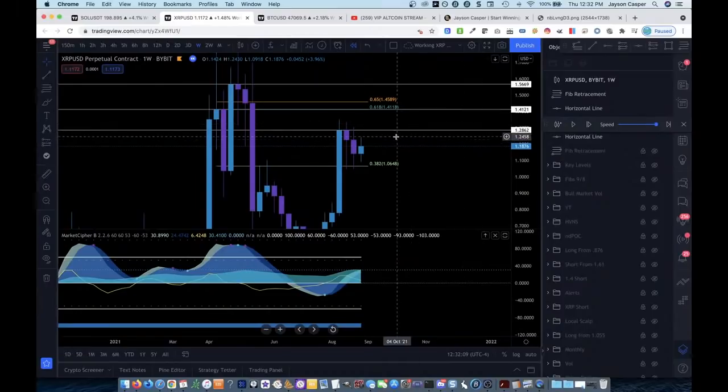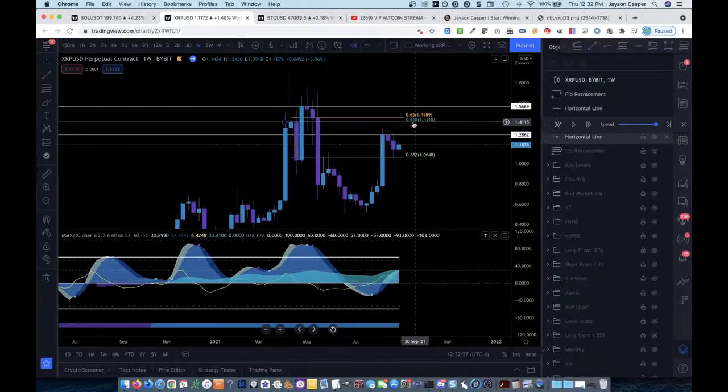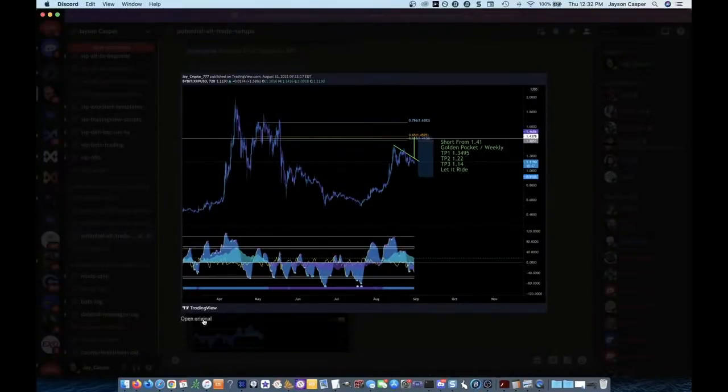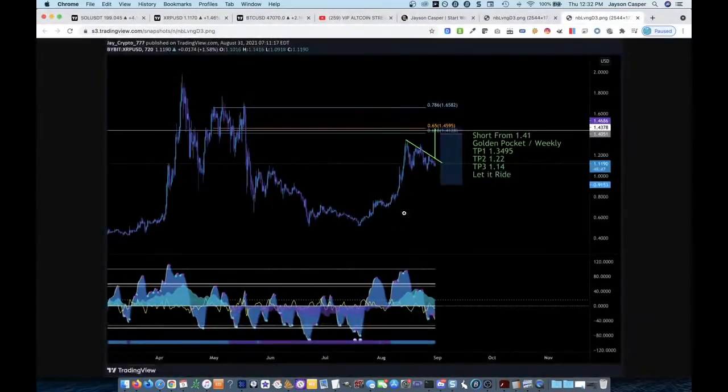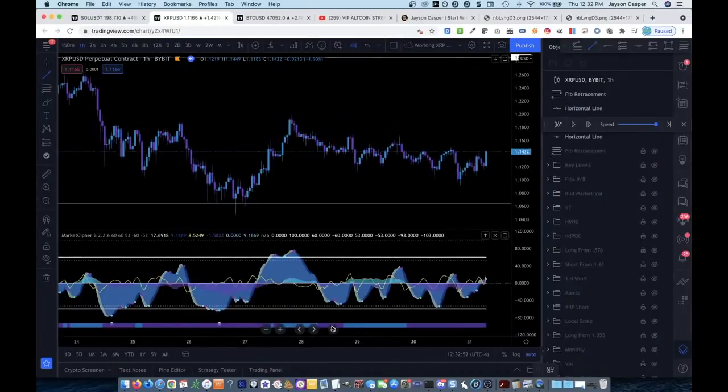Right now we can see that this area right here — if price ever comes to 1.41 — is an area that I would like to take a short, because we have a weekly level of resistance and we have a golden pocket. So when I'm looking at this trade setup, I pulled the golden pocket from the high to the low, I saw that we had a triangle forming, and looking at basic technical analysis — like the first thing most people ever learn is about how to find patterns — we draw this triangle-type pattern.